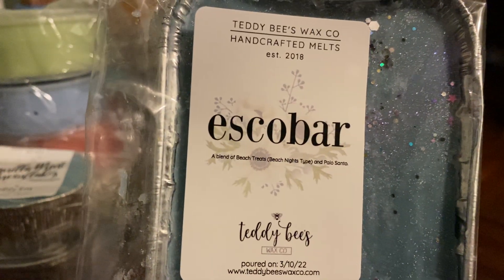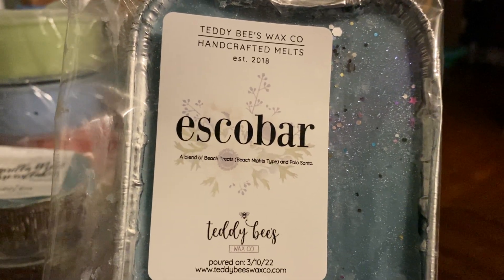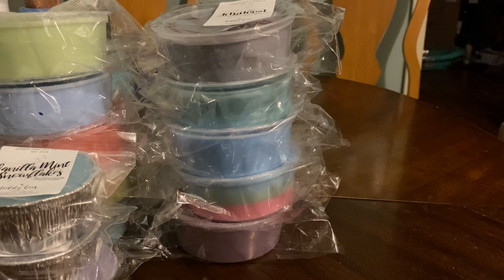So the first one I have is Escobar, which everybody raves about — it is beach nights and palo santo. I like this one. This was a pretty heavy palo santo haul, there's a lot of palo santo in here.